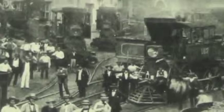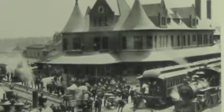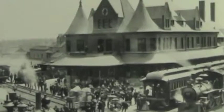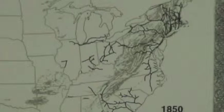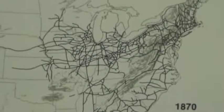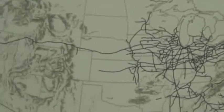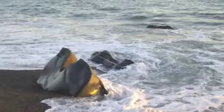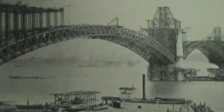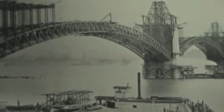Soon railroads began spreading quickly, moving freight and people faster than canals. Ten years before the Civil War, in 1850, railroads were firmly established in the northeast and began trickling into what was then called the Northwest. By ten years after the Civil War, railroads reached west beyond the Mississippi River, and the Transcontinental Railroad allowed passengers to go from the Atlantic Ocean to the Pacific Ocean in San Francisco. A big step in that direction was construction of the Eads Bridge in St. Louis, and it still spans the Mississippi River.